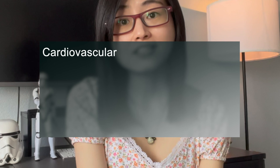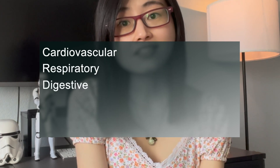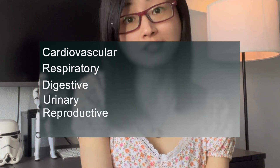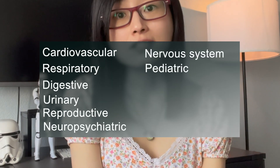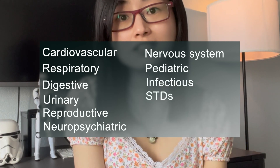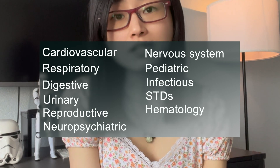Clinical medicine will cover cardiovascular diseases, respiratory diseases, digestive system-related diseases, urinary and reproductive system diseases, neuropsychiatric system, nervous system, pediatric diseases, infectious diseases, sexually transmitted diseases, hematology, rheumatology-related diseases, and more.